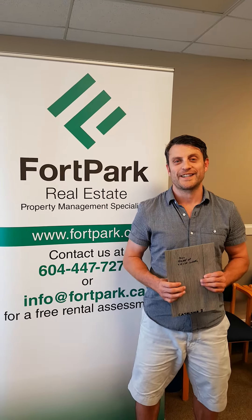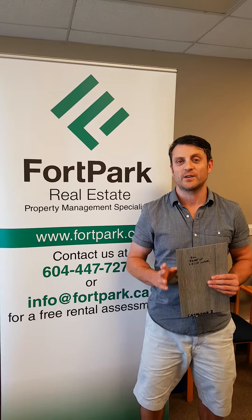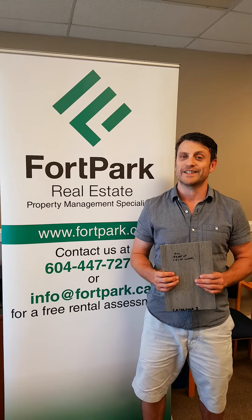Hey guys, it's Chris with Fort Park Real Estate. Yes, I brought props today for our video — hope you like this as much as we do. This is a secret that we've been using for all of our rental properties, whether that's properties we manage or properties that we own. And you can probably guess what it is.